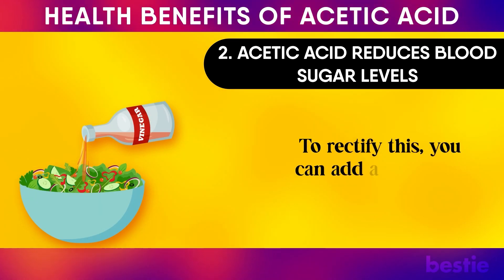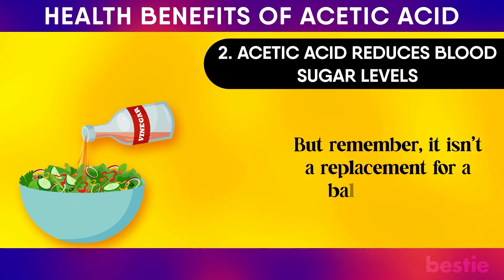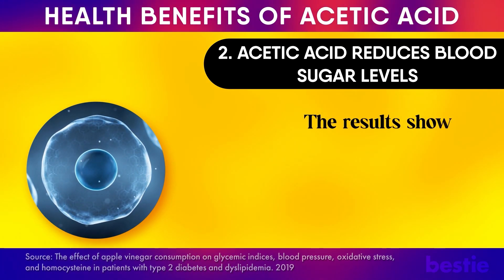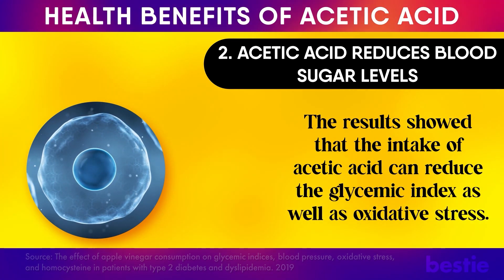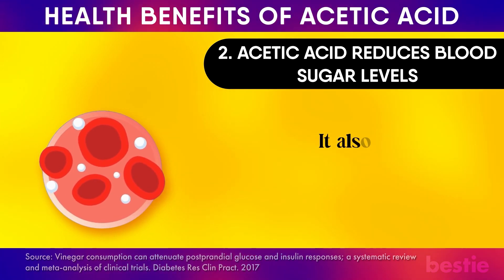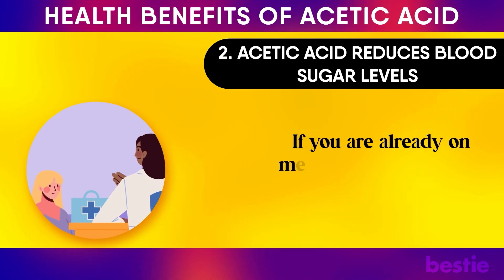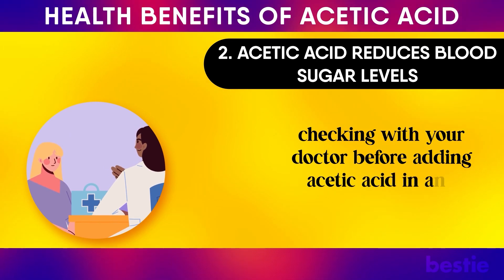To help, you can add apple cider vinegar to your daily diet, though it isn't a replacement for a balanced diet. A clinical trial showed that intake of acetic acid can reduce the glycemic index as well as oxidative stress. An analysis of various human studies has also shown that vinegar improves insulin function and reduces blood sugar levels following a meal. If you are already on medication for diabetes, we highly recommend checking with your doctor before adding acetic acid in any form to your diet.